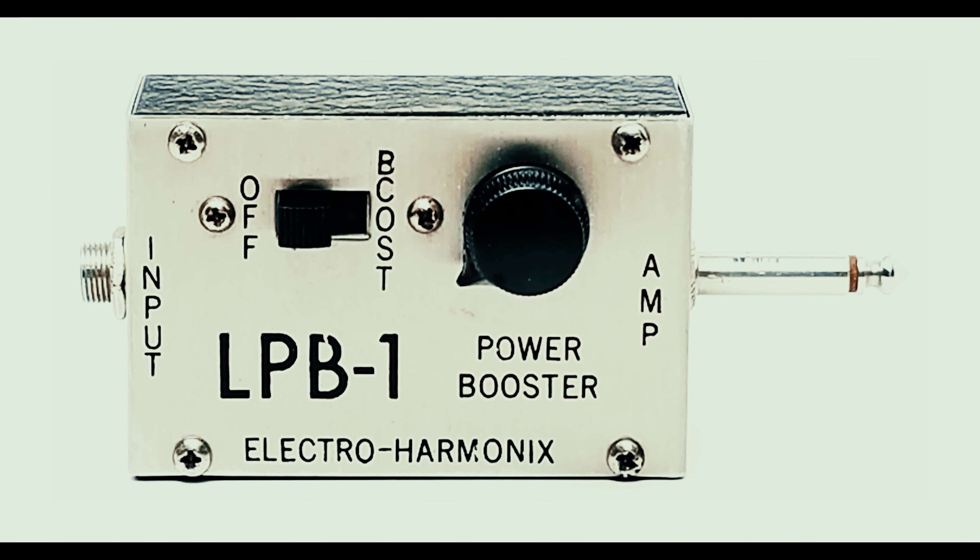When I started playing in bars in the middle to late 60s, pedals didn't exist. I was playing through a Fender Super Reverb, which I still have in my garage. I wanted to get a little more out of it, and at that time a pedal came out by Electro-Harmonix called an LPB-1 — just a gain boost. It plugged right into the input on your amp and stuck out from the front. I would turn the volume down on the Super and run the LPB-1 cranked. It was great for playing in clubs.